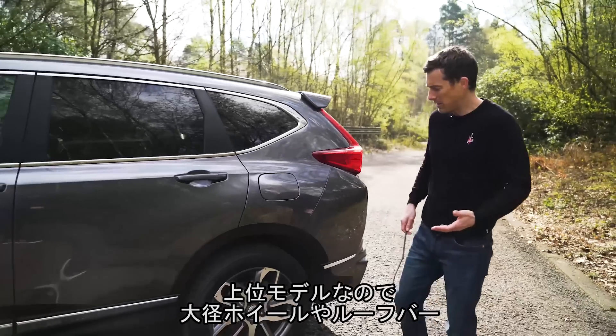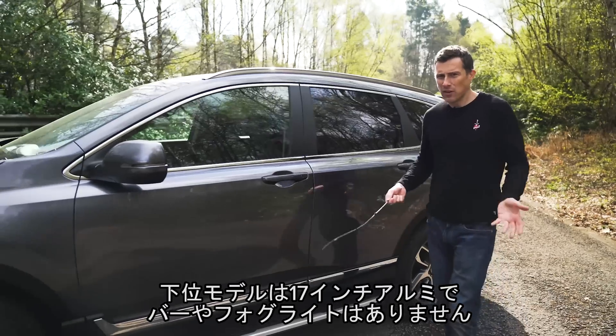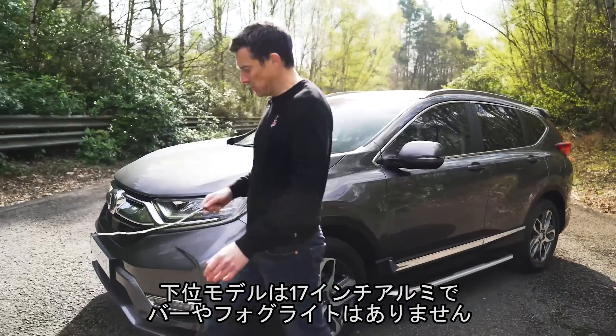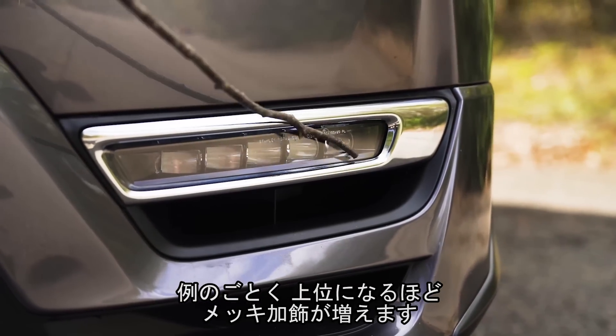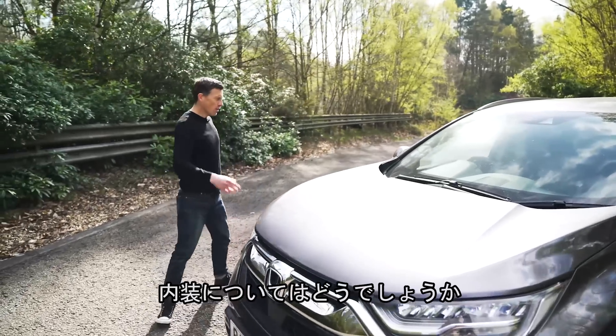Now this is a high-spec car, so you get things like the larger alloy wheels and roof bars. The lesser versions, the entry-level car, doesn't have the roof bars and has 17-inch alloys. It also doesn't have fog lights, and as with most cars these days, as you move up the range you get more shiny bits of trim. So, yeah, alright on the outside.